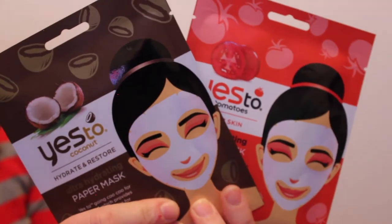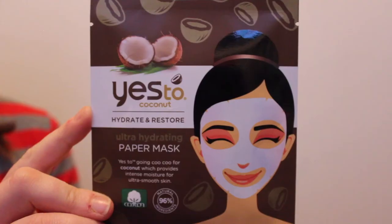The next thing I got were these two paper sheet masks, both by the brand Yes To. This one is Yes To Coconuts — an ultra hydrating paper mask. And this one is Yes To Tomatoes — an acne fighting paper mask. Masks have been my favorite thing, so I'm so excited to try these out. The next thing I got are Wet Ones antibacterial hand wipes, which is actually a funny story — I'm going to be traveling to Thailand this upcoming winter to do a service trip there, which I'm so excited about.